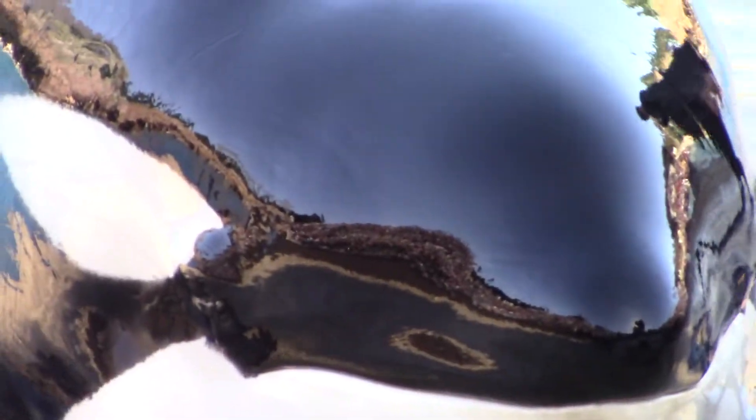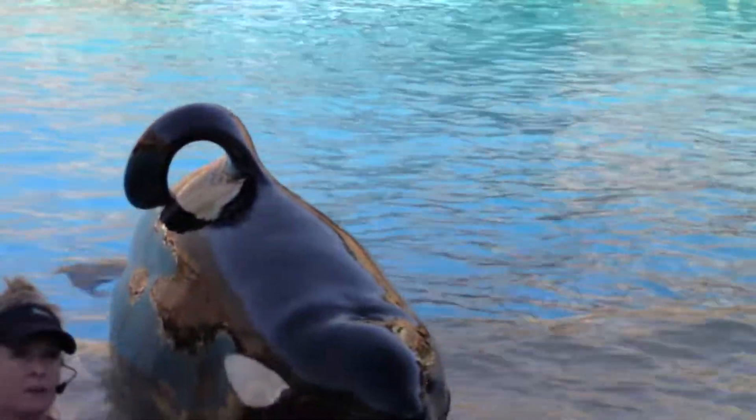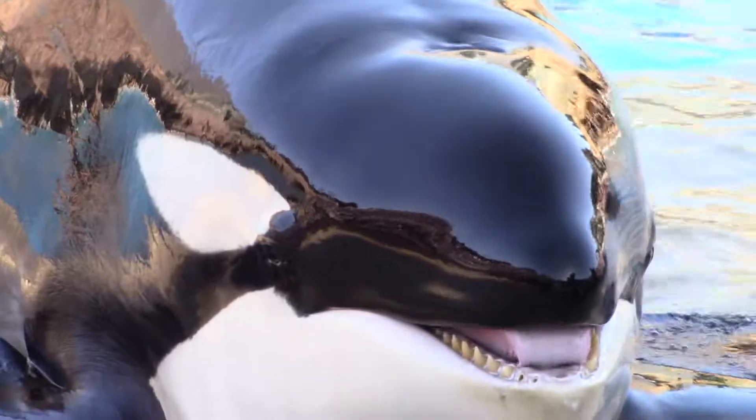The fin on the whale's back is called a force on fin. It's used to stabilize them during swimming, and it also helps them regulate body tension.